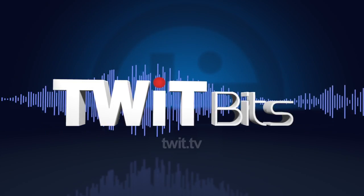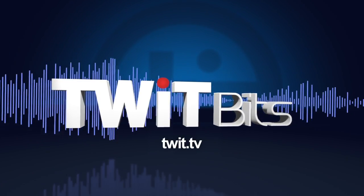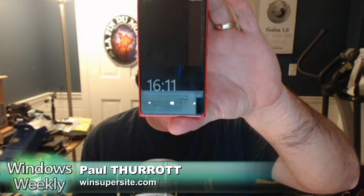This is Twit. I just updated my 920 to Amber, and one of the things you get on there is this Glance screen, and it gives you a clock.